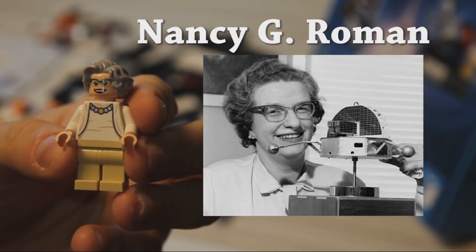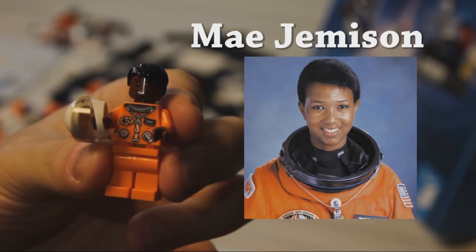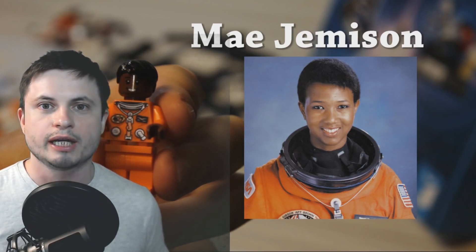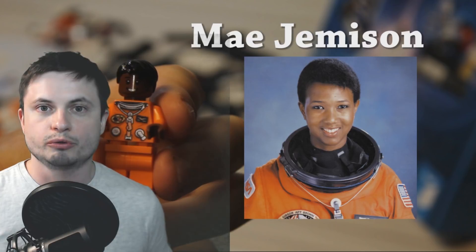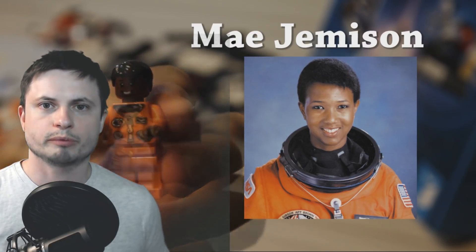Next, we have two astronauts. The first astronaut is Mae Jemison. She is quite an incredible individual in many ways, but I guess the biggest thing is that she was the first woman of color in space back in 1992. She's also done a lot to help teenagers and young children pursue sciences and technology, and is currently leading the so-called 100-year starship organization, whose primary mission is to make humans an interstellar species in about 100 years from now — so definitely a very inspirational woman.